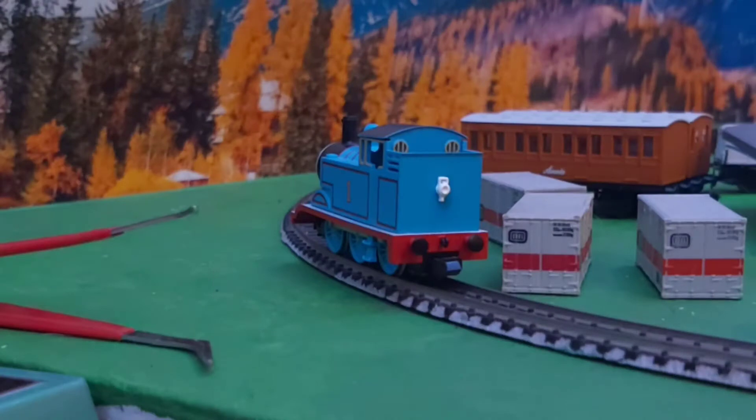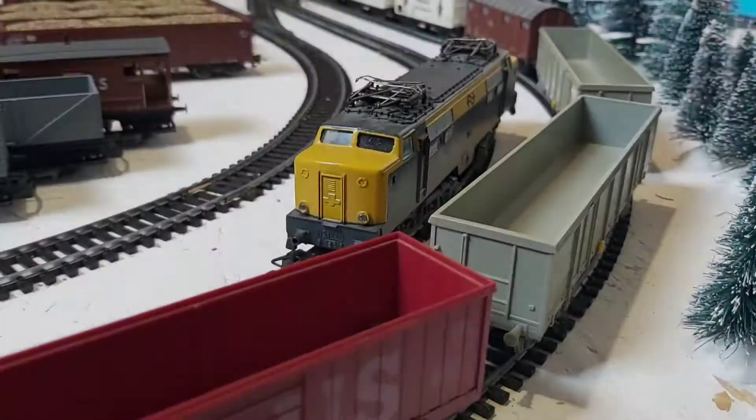Then I found the Atomics Thomas for N-Scale. I still hate this locomotive but it's still an amazing locomotive.